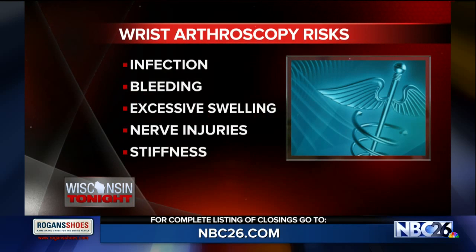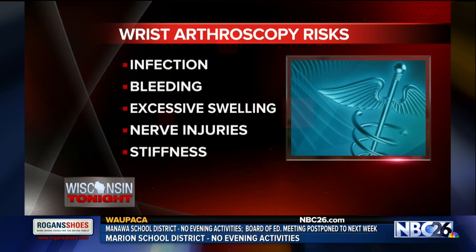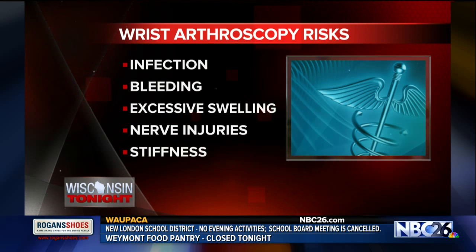Are there any risks involved with this? So like any surgery, there are inherent risks like infection, vascular injury, nerve injury. But being treated by someone that's hand fellowship trained in wrist arthroscopy can really help limit those risks.